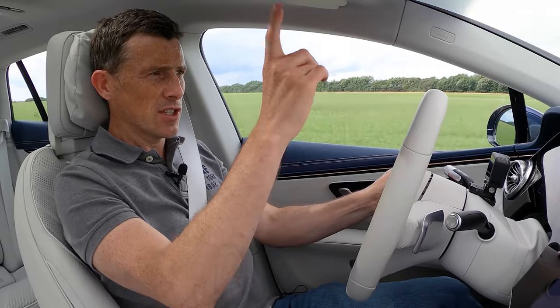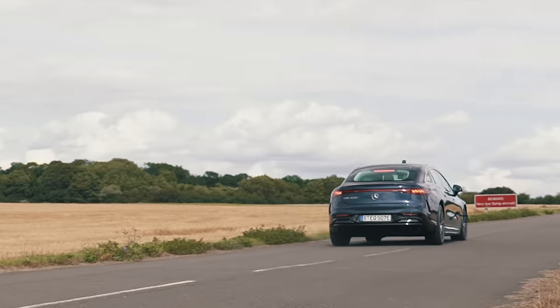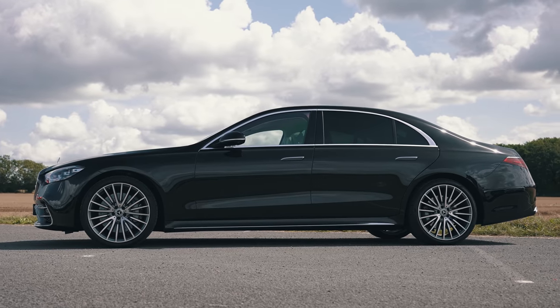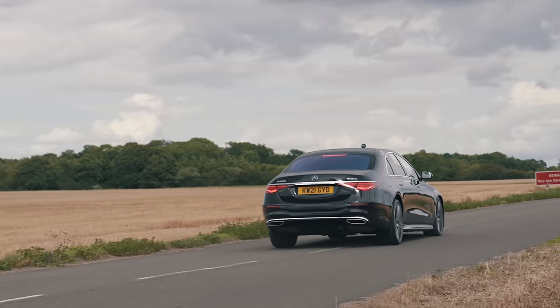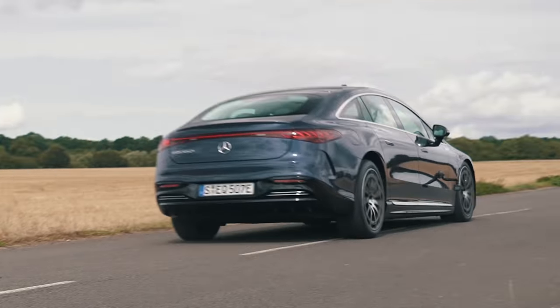Time for a brake test starting with the EQS - an emergency stop from 70 miles an hour. The EQS stops in 41 metres. That's really impressive for such a big, heavy car. Now the S-Class - 45 metres. Good, but not as good as the EQS. That's almost a car's length difference - wonder if the regen braking really helps the EQS there.